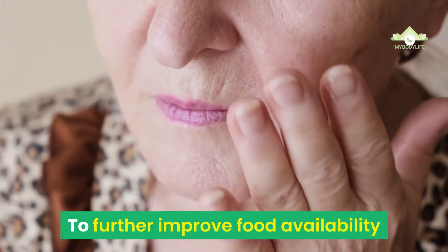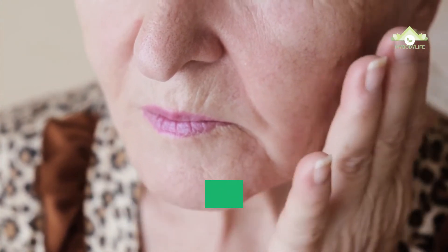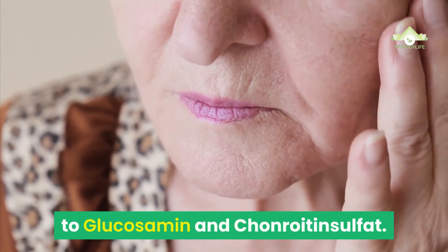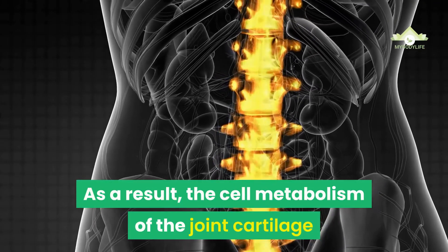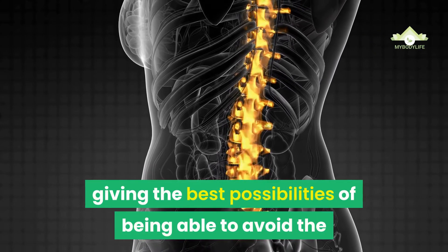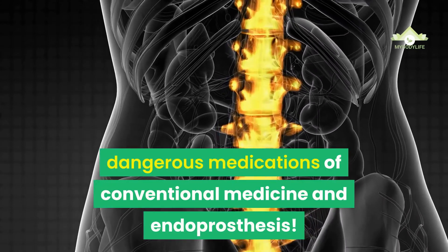To further improve nutrient availability and to halt arthrosis development as much as possible, one should include silicic acid and collagen hydrolysate in addition to glucosamine and chondroitin sulfate. As a result, the cell metabolism of the joint cartilage is enhanced by approximately 250%, giving the best possibilities of being able to avoid the dangerous medications of conventional medicine and endoprosthesis.